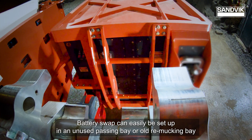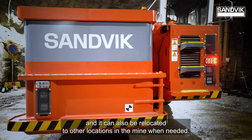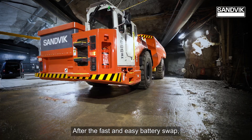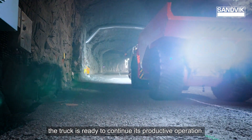Battery swap can easily be set up in an unused passing bay or old remucking bay, and it can also be relocated to other locations in the mine when needed. After the fast and easy battery swap, the truck is ready to continue its productive operation.